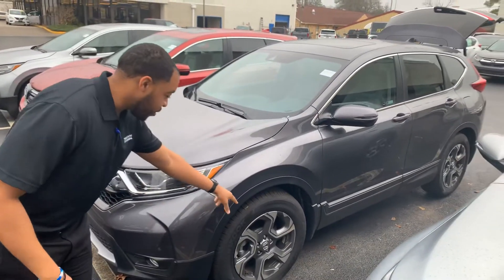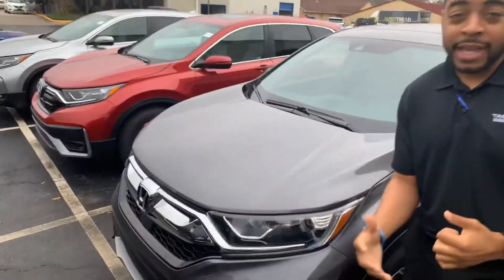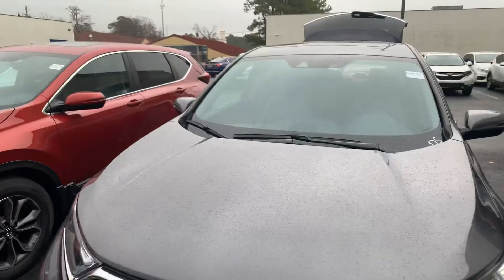This is the modern steel. You're gonna get that 18-inch rim. It will have your Honda Sensing package, so your automatic braking, your lane assistance, and your adaptive cruise control will all be standard on this model.